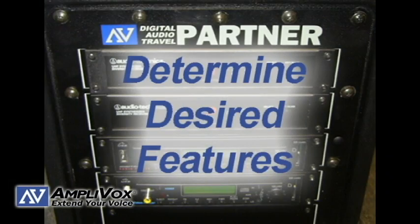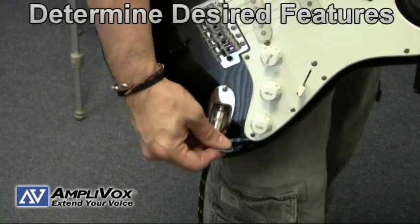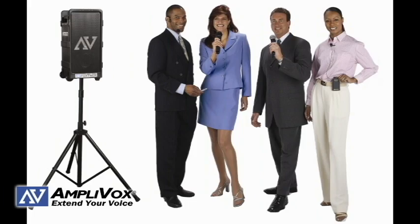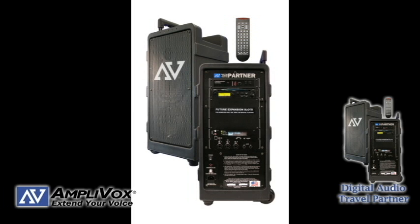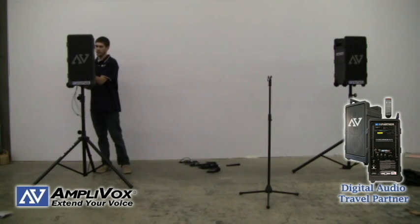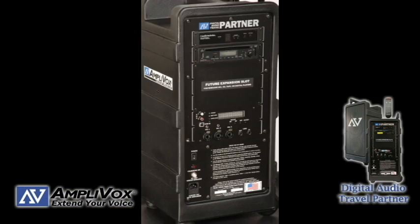Determine desired features. Portable PA systems offer a wide variety of options including music accessibility and microphone options. Mic options include the type of mic and also how many different wireless mics can be used at the same time. A product suggestion is an Amplivox portable PA system called the Digital Audio Travel Partner, which is a 250 watt system that has all the bells and whistles and allows you to plan for the future with three expansion slots.